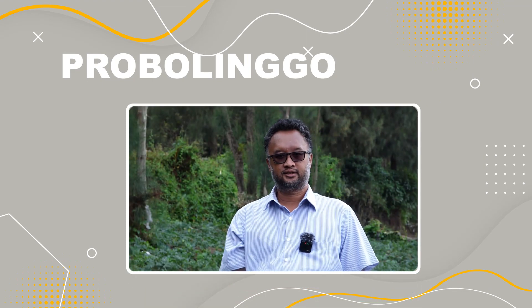Titan ini varietas baru dari BC, keunggulannya yang pertama adalah dia memiliki potensi hasil yang lebih tinggi, karena ukuran umbinya relatif lebih besar dibandingkan dengan varietas yang lebih dulu dibudidayakan.